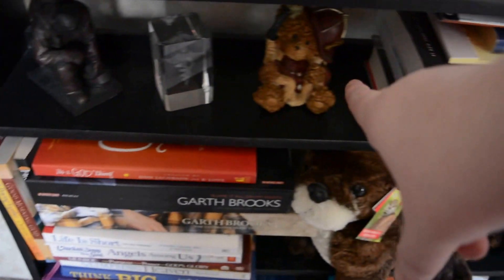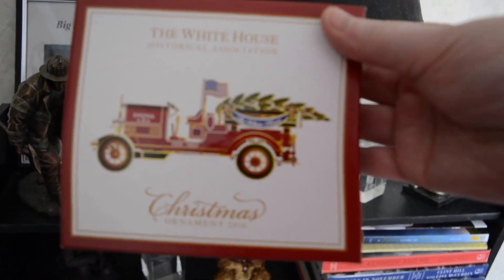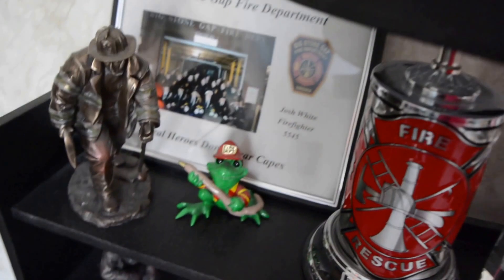We're going to the beauty room. Here are more awards and a gift Josh got, and then his stepmom and dad got him a White House Christmas ornament from 2016 — you can get it at whitehousehistory.org. It's a fire truck with a Christmas tree on it and explains all about it.